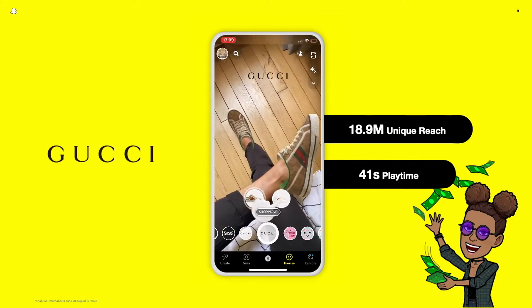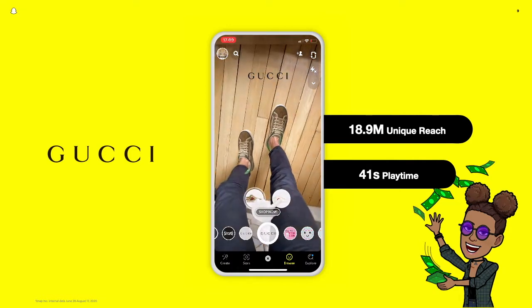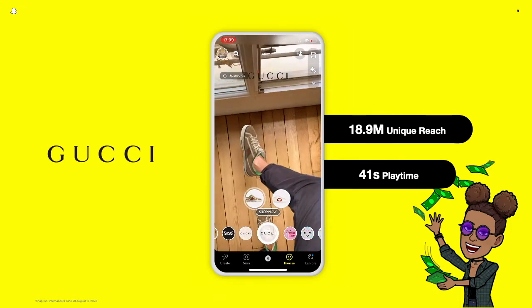Businesses are seeing this try-before-you-buy strategy paying off. Gucci's shoe try-on lenses have reached nearly 19 million people, and Snapchatters who swiped up from their video ads to play with the lens spent over 40 seconds engaging — all resulting in a positive return on ad spend and growing efficiency.